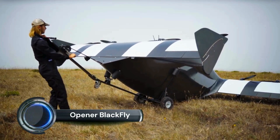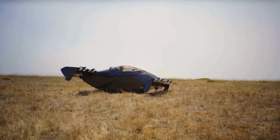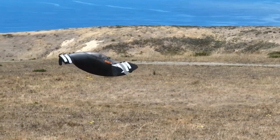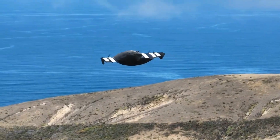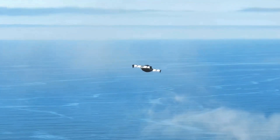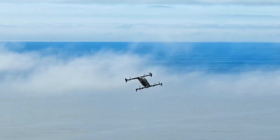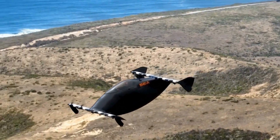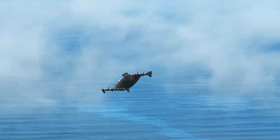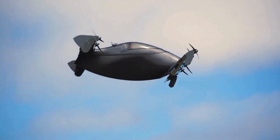The Opener Blackfly is a pioneering personal eVTOL aircraft designed for single passenger use. As of mid-2024, this ultralight aircraft is intended for recreational flying, with a focus on simplicity, safety, and environmental sustainability. The Blackfly has a range of approximately 25 miles (40 kilometers) on a single charge and a top speed of around 62 miles per hour (100 kilometers per hour). It is designed to be flown without the need for a pilot's license in the United States, thanks to its ultralight FAA classification, and is operated using a joystick. The aircraft features eight electric motors arranged in a quad-motor, dual-wing configuration, providing redundancy and enhancing safety.